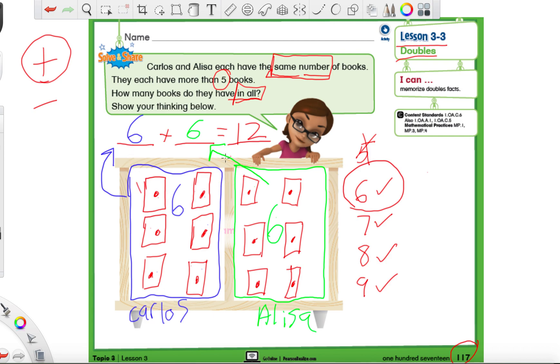So our answer is twelve - six on one side, six on the other side, put them together and we get twelve. Now is this a doubles fact or not a doubles fact? This IS a doubles fact. How do we know? Because we have the same number twice - that's how we know. Let's go ahead and turn to page 118, and we're going to do a couple of practice problems together.